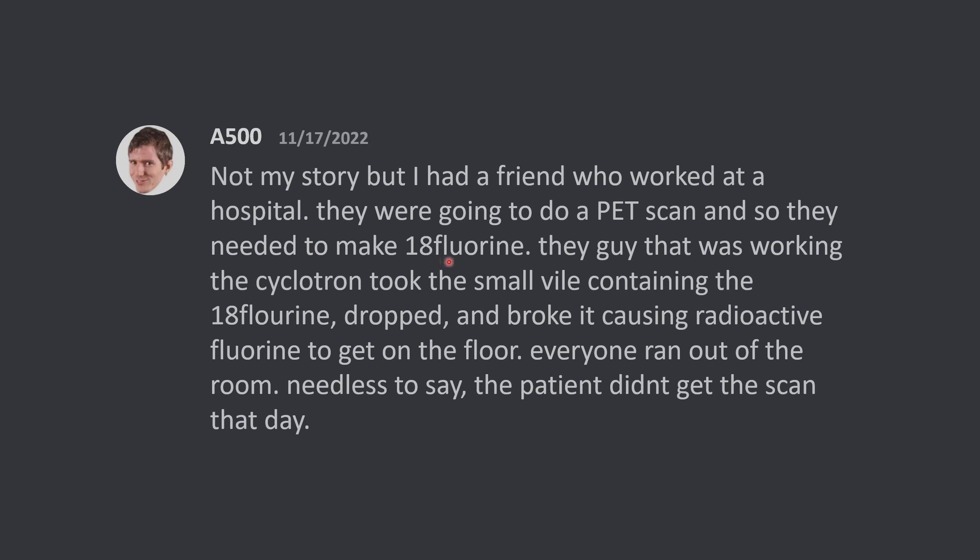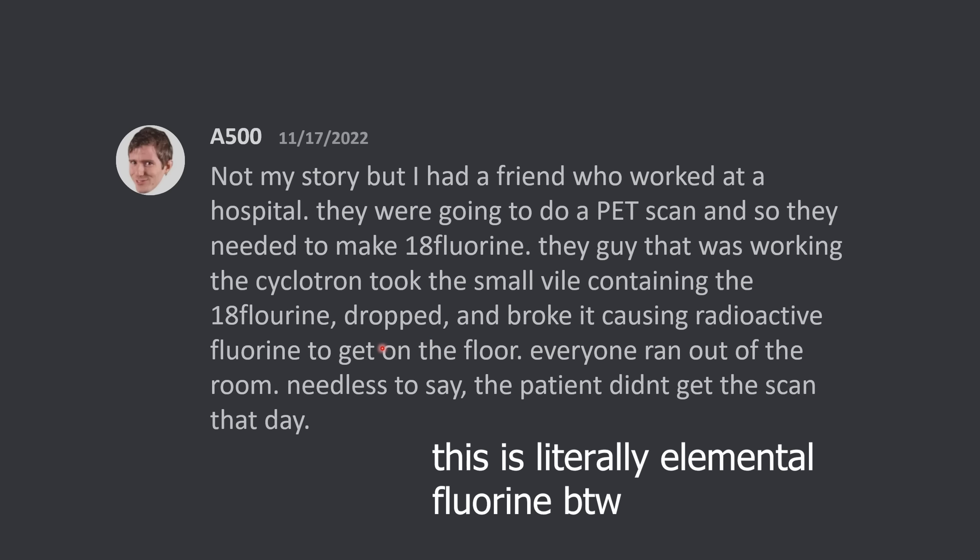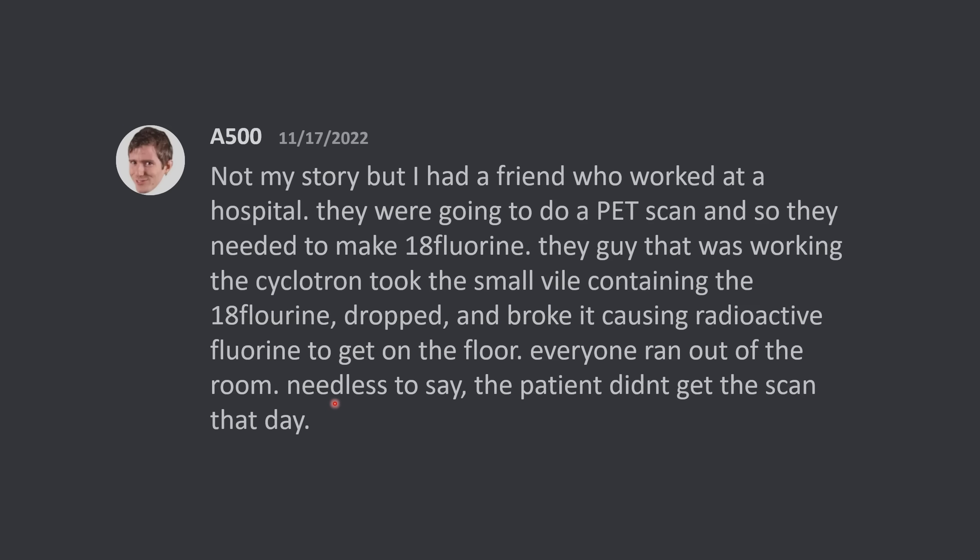They needed to make fluorine-18. Fluorine-18 is a positron emitter, and if you have a fluorine-18 labeled drug, the radio label can be used to visualize parts of your body. The guy that was working on the cyclotron took the small vial containing the fluorine-18, dropped and broke it, causing the radioactive fluorine to get on the floor. Everyone ran out of the room. Needless to say, the patient didn't get the scan that day. There are a lot of engineering controls in place for people working with fluorine-18 along with other radioisotopes, but things can still go wrong.